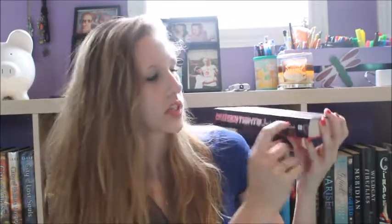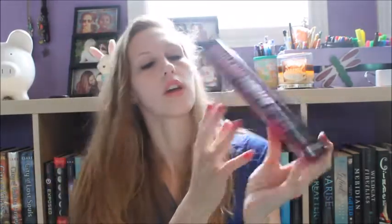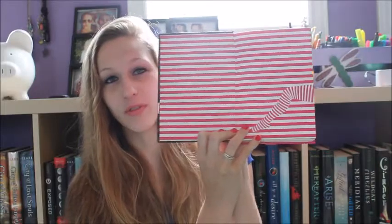The first book I have to show you guys is Withering Tights by Louise Renison. It's actually just a hardcover already — there was no dust jacket with it. I think it's so pretty with the black and the hot pink, and I love the little owl. The spine is the same as the front, and the back is hot pink instead of black with the little owl again. When you open it, it's like her tights from the front. I just love it so much.